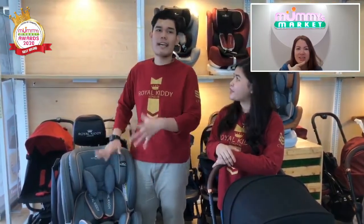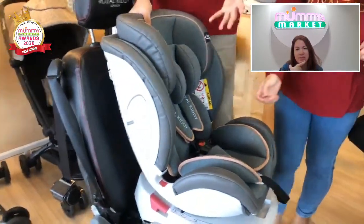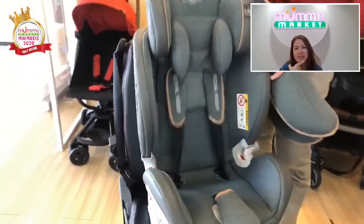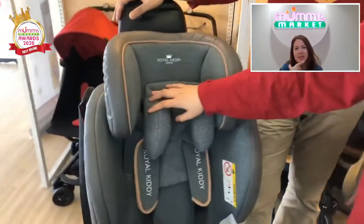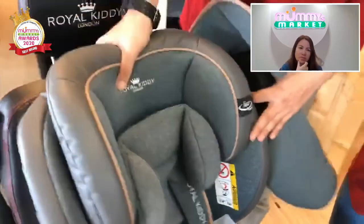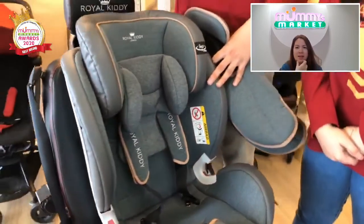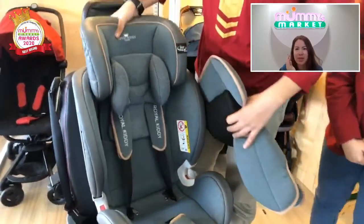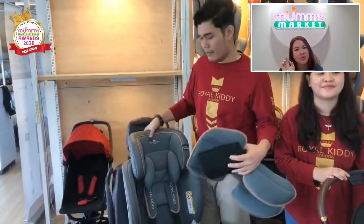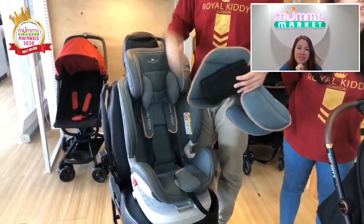This car seat can also become a booster seat. You can remove the infant shell when the baby grows up. That's why it can be used from newborn until 36 kg — the headrest adjusts up and the harness adjusts automatically with it. That's the part I really like: you don't have to keep re-threading the harness. When you adjust the head height, the harness also adjusts accordingly. There's also extra padding for the infant stage to support the back and backbone, usable from newborn up to 9 kg, after which you can remove it.